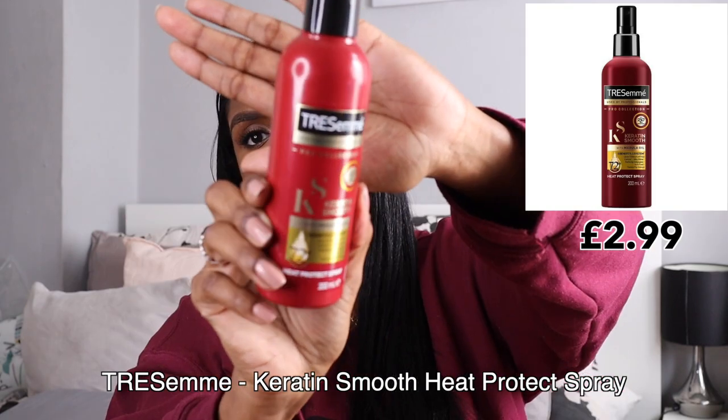Next I picked up the TRESemmé Keratin Smooth Heat Protectant. I used to use a different TRESemmé one before I bought the Ccare heat protectant. As with any heat protectant you don't really know if it works, but you have to use it. It claims up to 230 degrees of heat protection, 72 hours of frizz control, silky shine, detangling, and flyaway control — though it didn't actually tame my flyaways.